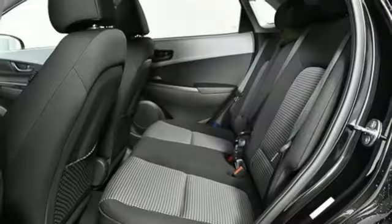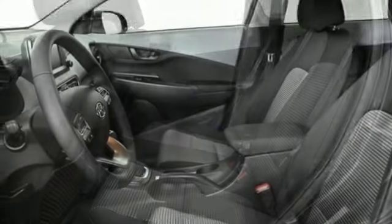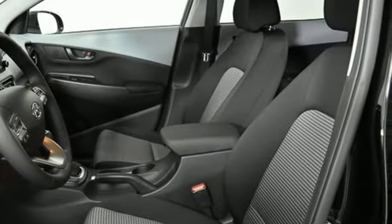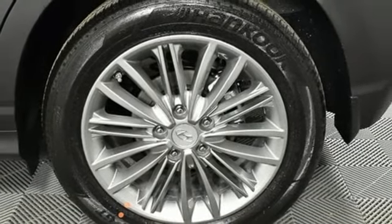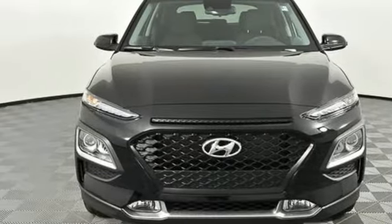Inline four-cylinder engine, front heated bucket seats, streaming audio, leather steering wheel, doors and push button start proximity key, external memory control, aluminum wheels, wireless phone connectivity, and power heated mirrors. Hurry in today and see it for yourself.